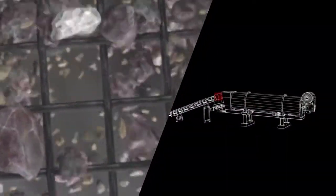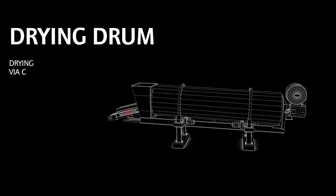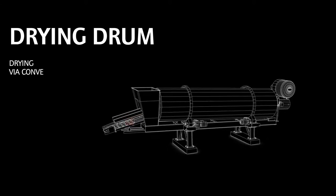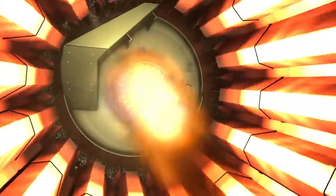Our journey now takes us to the drying drum. We're entering the hot stage. Here, the minerals pass over different zones where they're loosened, dried and heated.